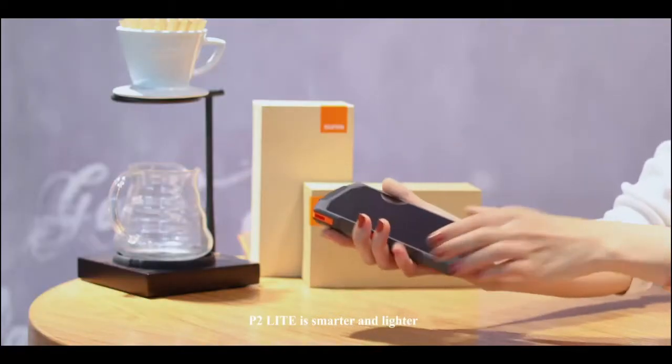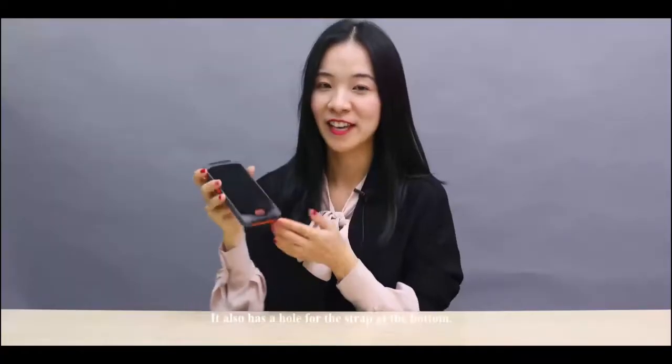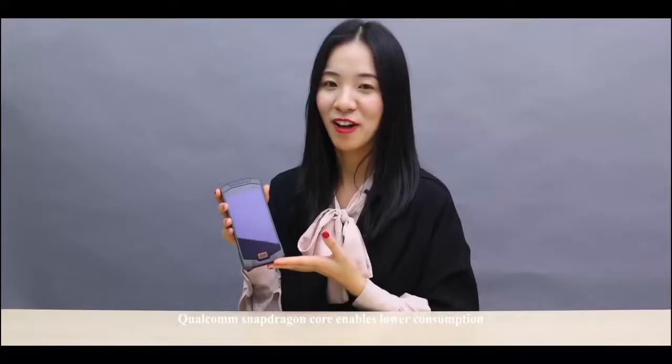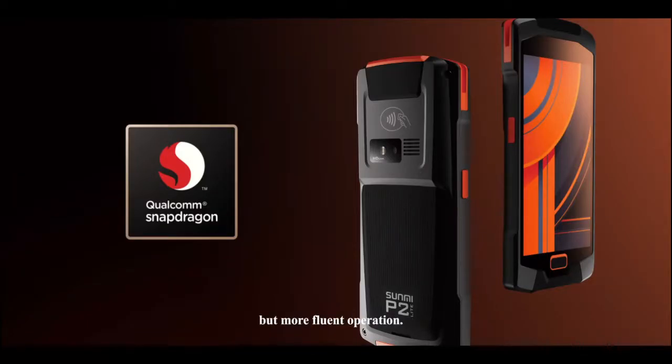The P2 Lite is smarter and lighter, which can be easily put in your pocket during work. It also has a headphone jack at the bottom. Powered by Qualcomm Snapdragon, it enables lower power consumption but more fluent operation.